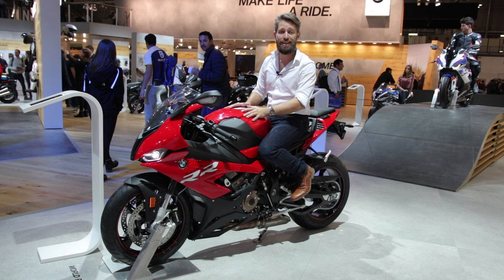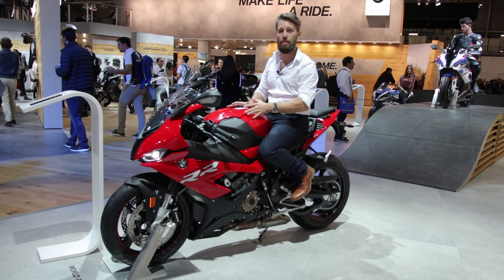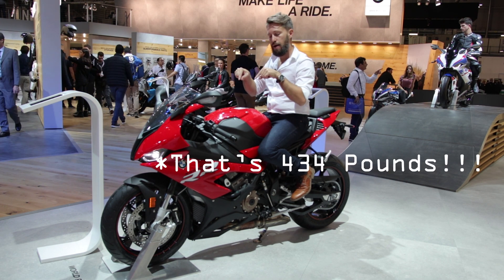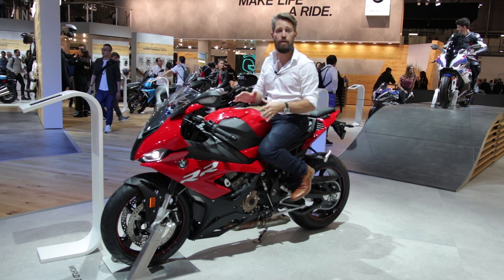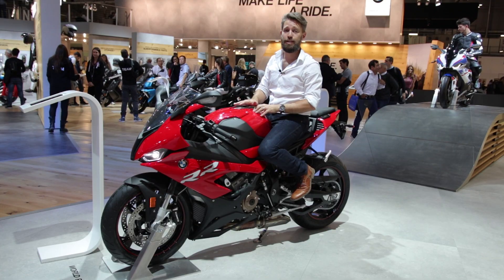It now weighs 197 kilograms ready to race. For you guys in America, do the metric conversion — this is super light. And if you take the M package, it becomes even lighter at 193.5 kilograms.